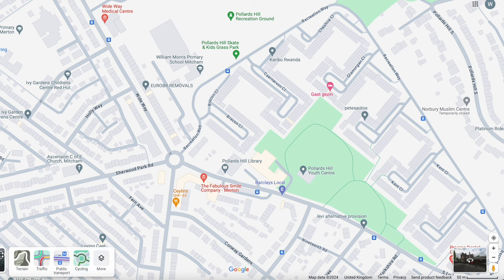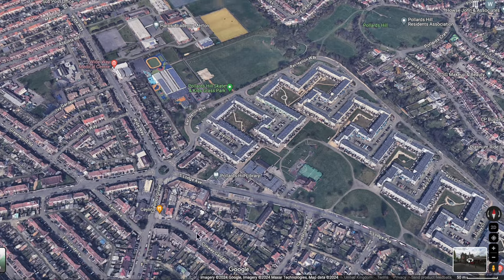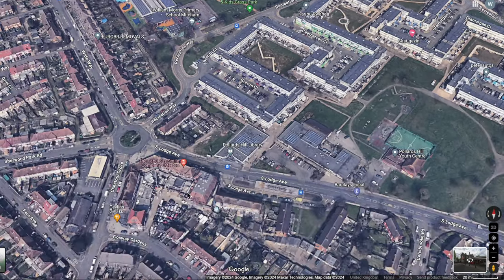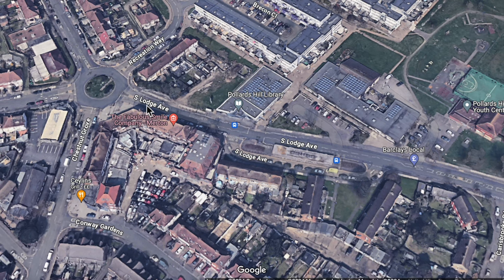Let's look at the satellite view and go to 3D and zoom in a bit. Here's the roundabout with, going clockwise: Sherwood Park Road, Wideway, Recreation Way, South Lodge Avenue, there's the Pollards Hill Library, and Chestnut Grove.